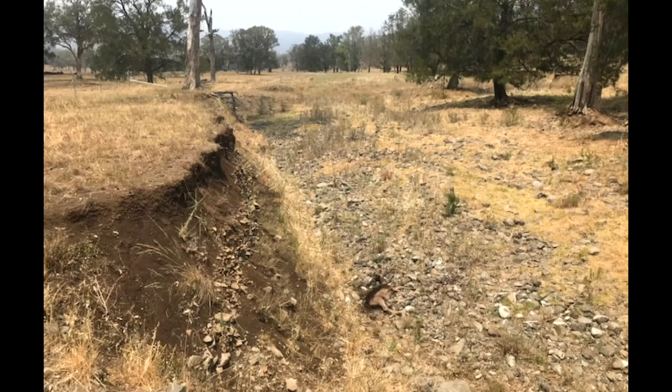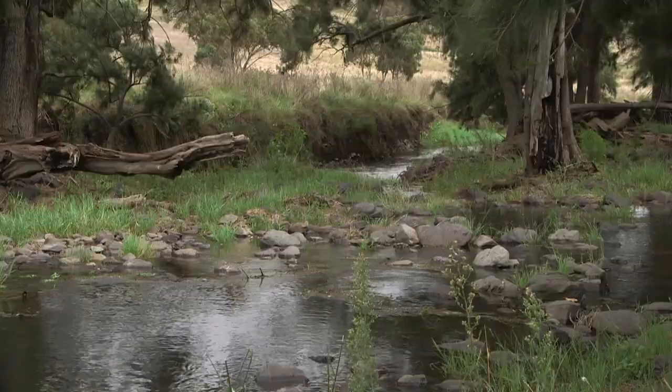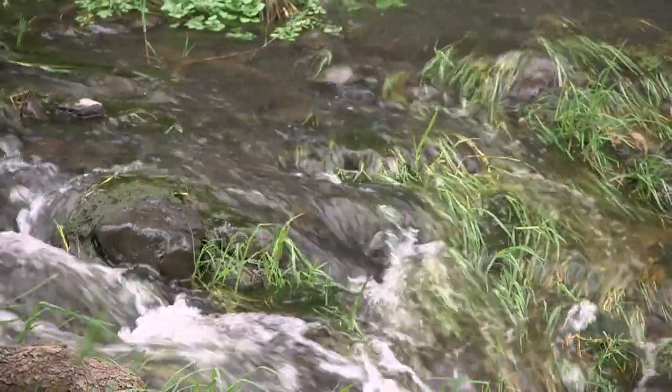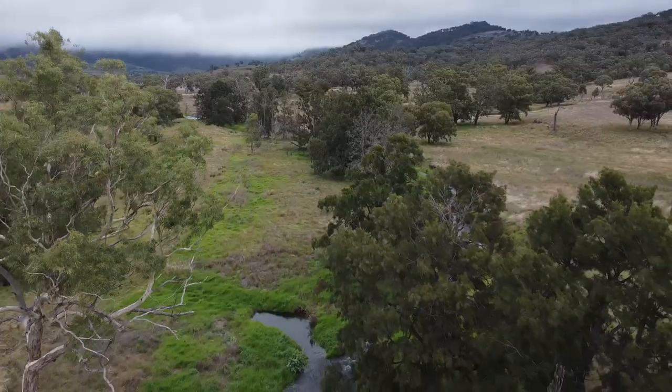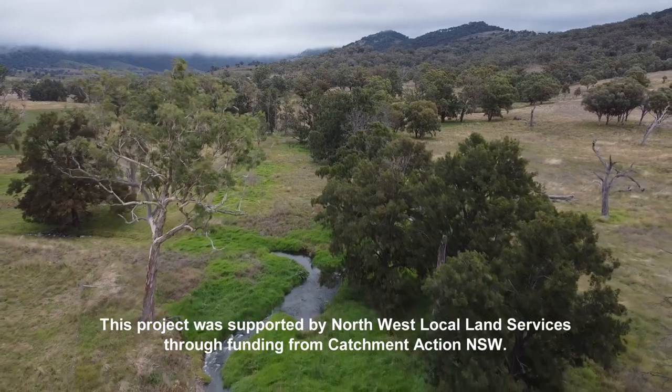We did the project in the middle of a pretty significant drought, and at the time it was questionable what we were going to achieve — we had no water and no grass. But we're 12 months on from when it started to rain again, and the difference in the creek is just night and day. It's absolutely fantastic. There is no dirt around the creek area at all, the vegetation is fantastic, and we're starting to see a lot more trees and reeds growing that are going to hold these banks even better.